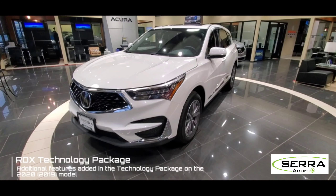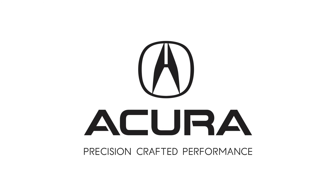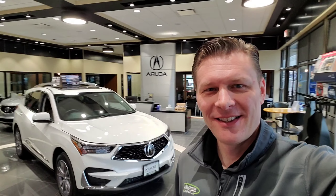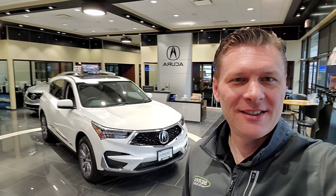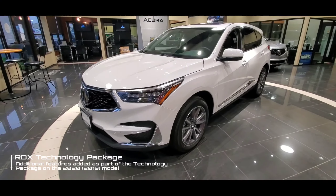Hi, it's Justin from Sara Acura, and today we're going to go over the features that are added to the standard RDX when you get the technology package. This is probably our number one question we get on the RDX — what comes in the technology package — so in this video we'll show you all the items that you get.